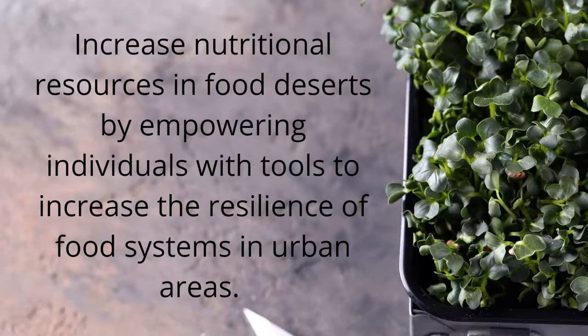Another study noted that microgreens can increase nutritional resources in food deserts by empowering individuals with tools to increase the resilience of food systems in urban areas. When individuals at home can grow their own microgreens, they can take responsibility for the growing process and the conditions.